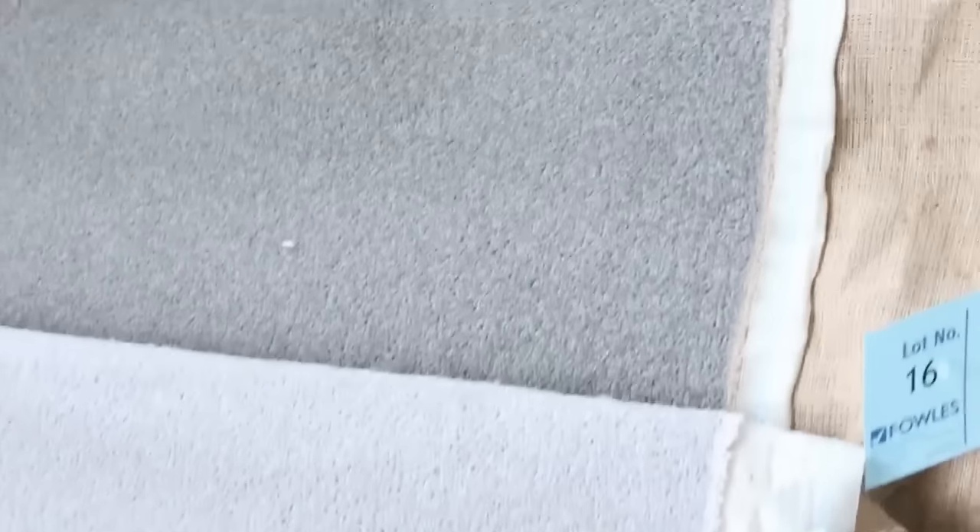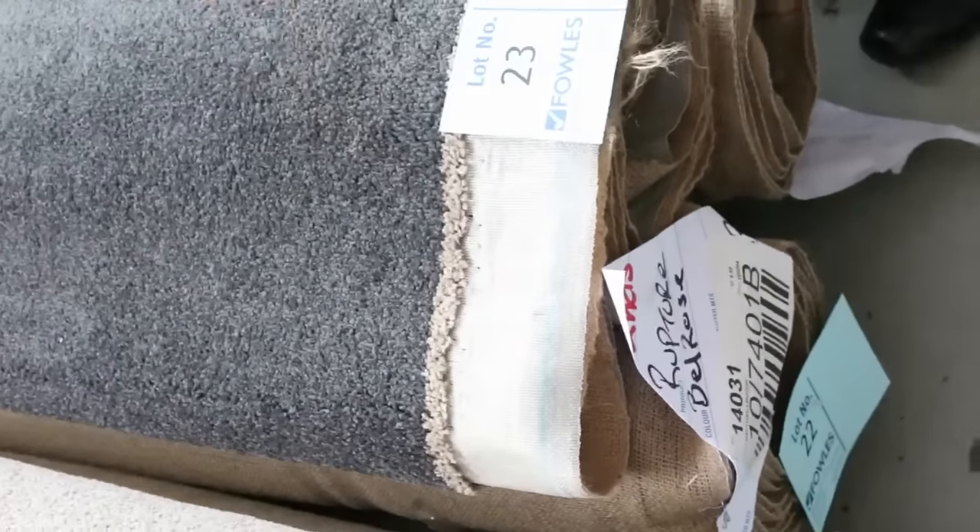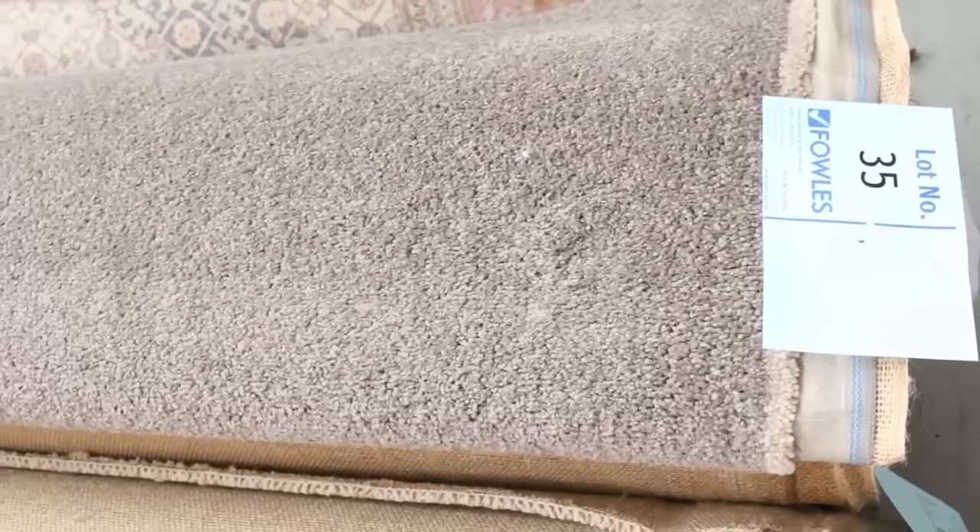The room lot sizes vary between 3 and 6 metres. As you can see, we've got a bit of everything — nice charcoals there, and we've even got a nice little combination of 3 rolls: 3 room lot sizes of charcoal nylon twist pile. Those will start from $25 a linear metre and we'll sell them for anything above that. Great range to pick from — quite a lot of individual rolls and some nice combinations.